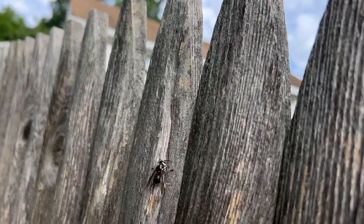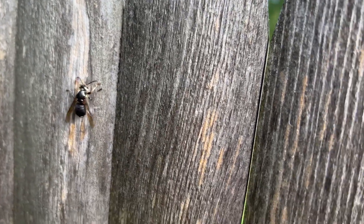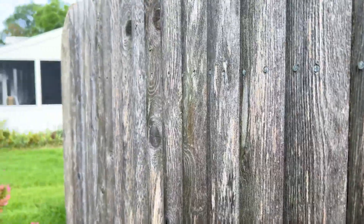Let's see if I can get a good shot of this. But that's what this white-faced hornet is doing — it's scraping off the wood pulp. I scared it away.